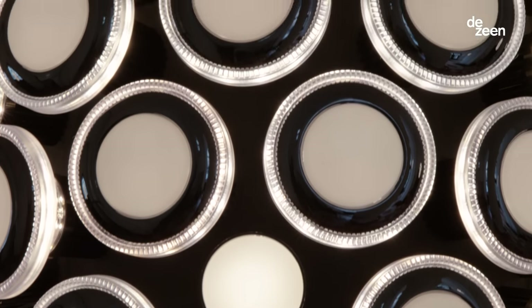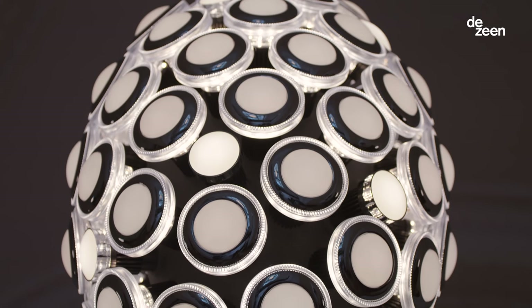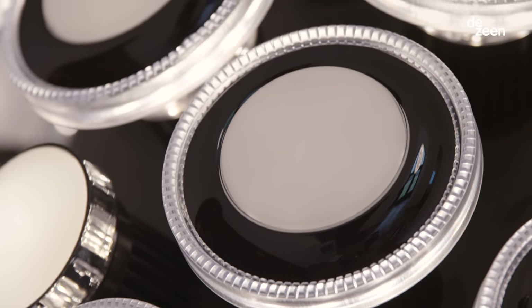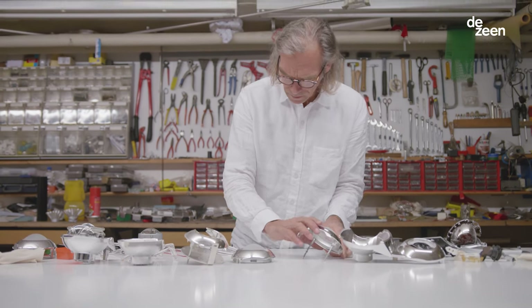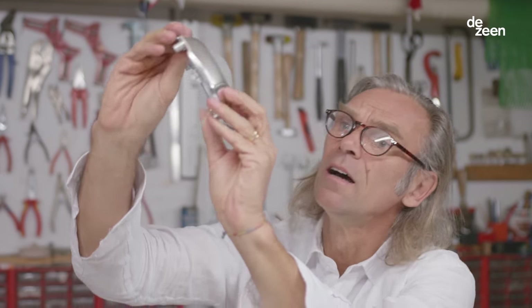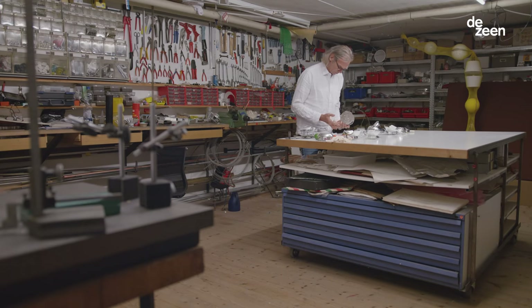I was approached by the Bavarian National Museum and they needed some new lighting. At the same time I was approached by BMW if I would be interested in doing some light optics with pieces of BMW headlights. I got a huge box from BMW with all sorts of light parts and tried to figure out which one would be suitable for a lamp.